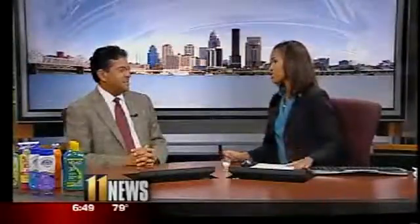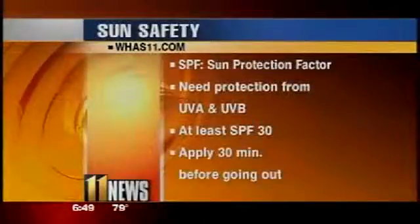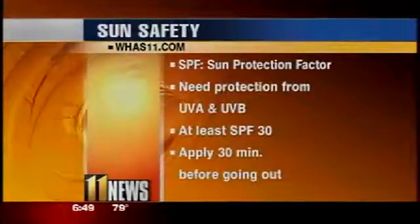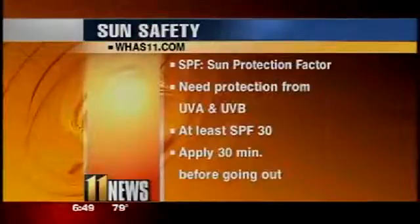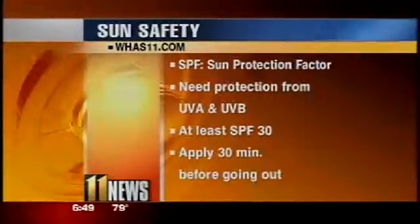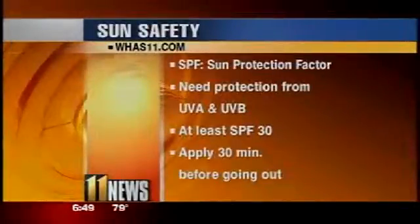Would you recommend that anyone going out today, even just going down to the waterfront for a walk, put on some sunscreen? Yes — at least 30 minutes before you are planning to go out. SPF, the sun protection factor — you need to protect yourself from UVA and UVB rays. Wear at least SPF 30 and apply 30 minutes before going outside.